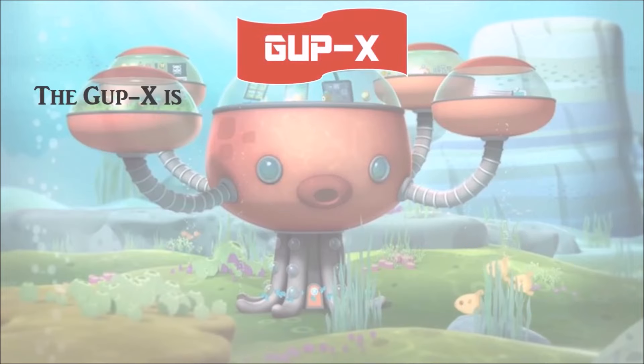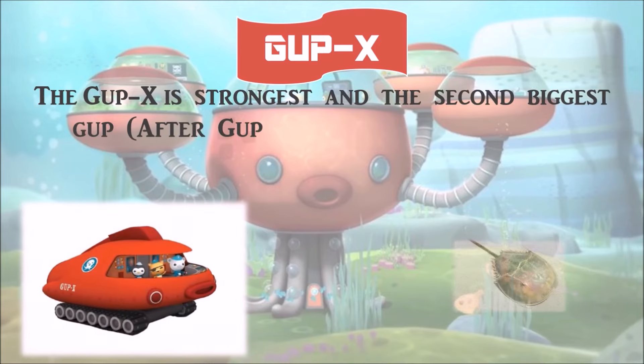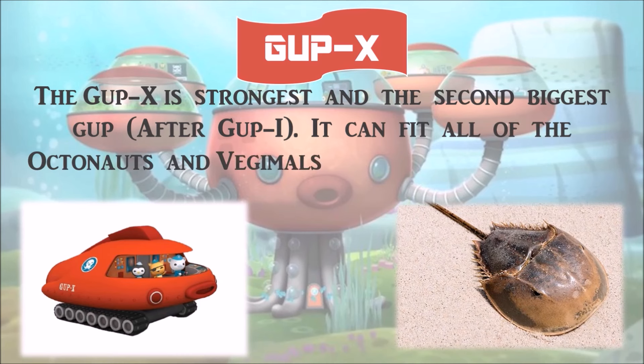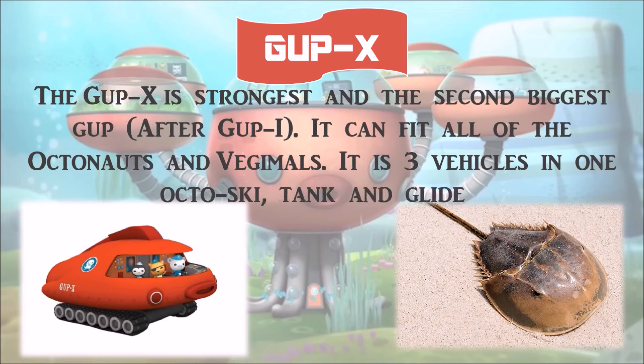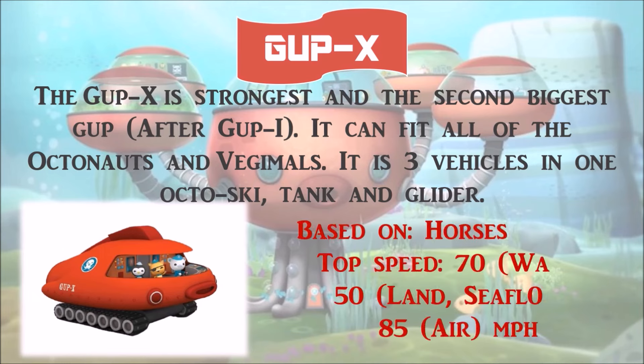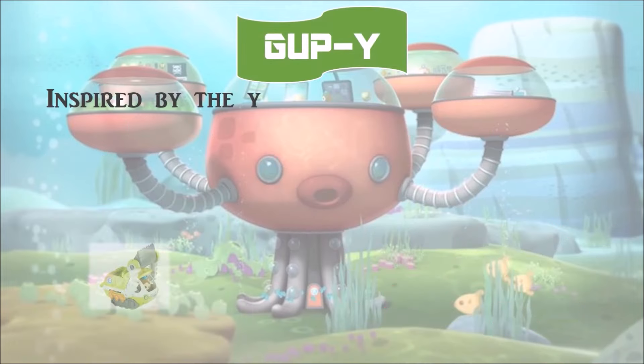Gup X is the strongest and the second biggest Gup after Gup I. It can fit all of the Octonauts and Vegimals. It is three vehicles in one: Octoski, Tank, and Glider. It is based on the horseshoe crab, with a top speed of 70 miles per hour in water, 50 miles per hour on land, and 85 miles per hour in air.